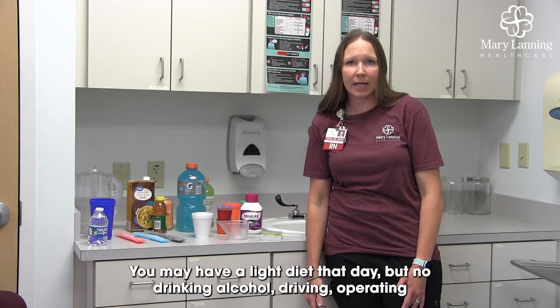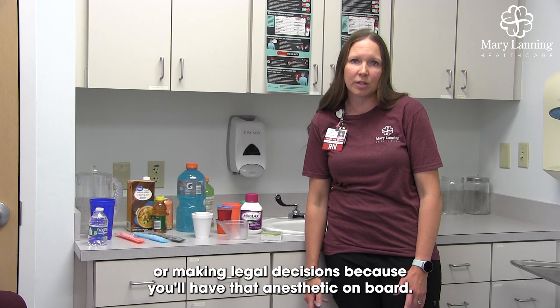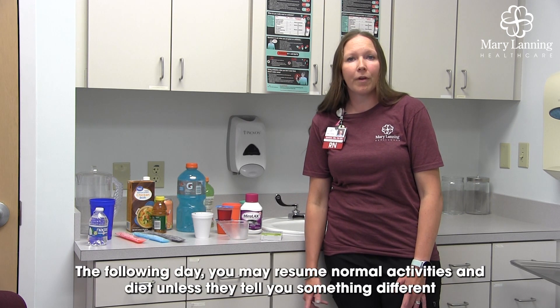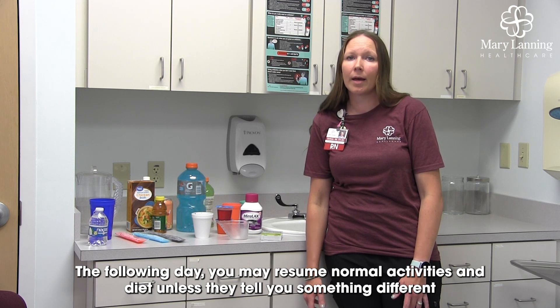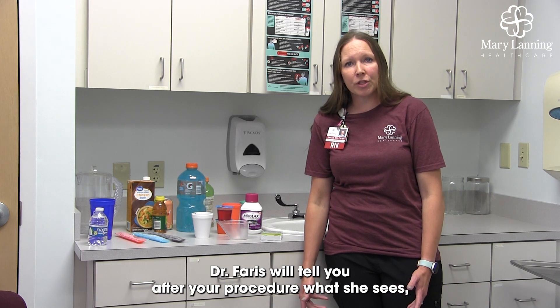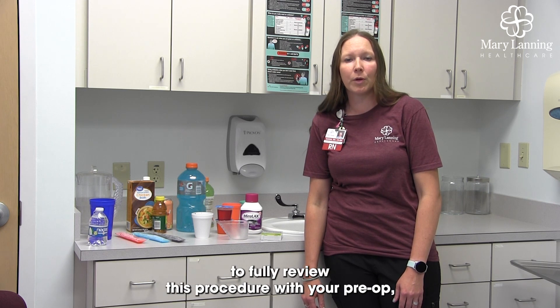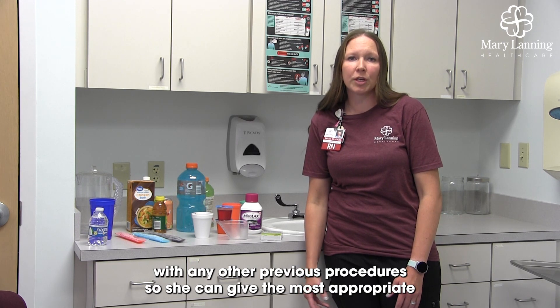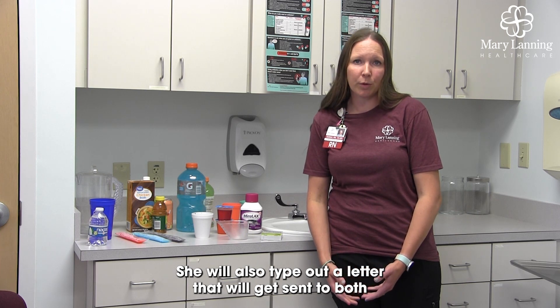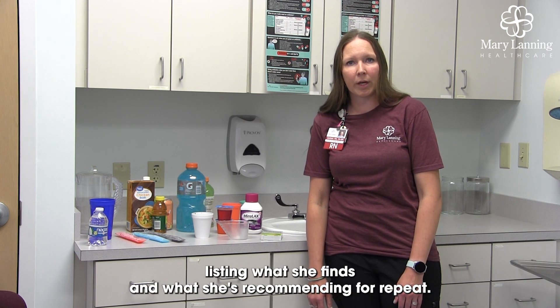You may have a light diet that day, but no drinking alcohol, driving, operating heavy machinery, or making legal decisions because you will have that anesthetic on board. The following day, you may resume normal activities and diet unless they tell you something different when you leave. Dr. Ferris will tell you after your procedure what she sees, but if we take biopsies, give us a week or two for her to fully review the procedure along with any previous procedures so she can give the most appropriate recommendations. She will also type out a letter that will be sent to both you and your primary care or referring doctor to say what she finds and what she's recommending for repeat.